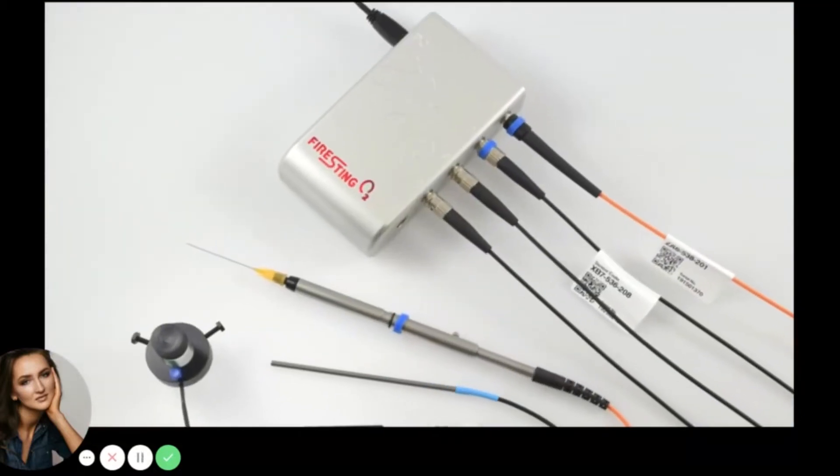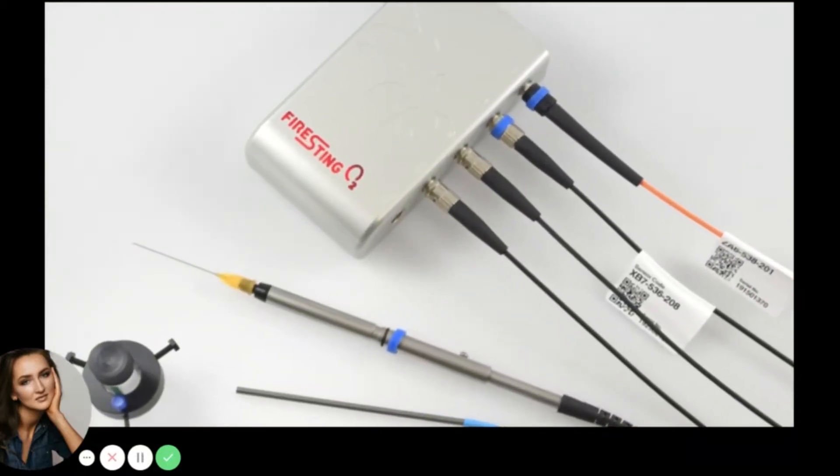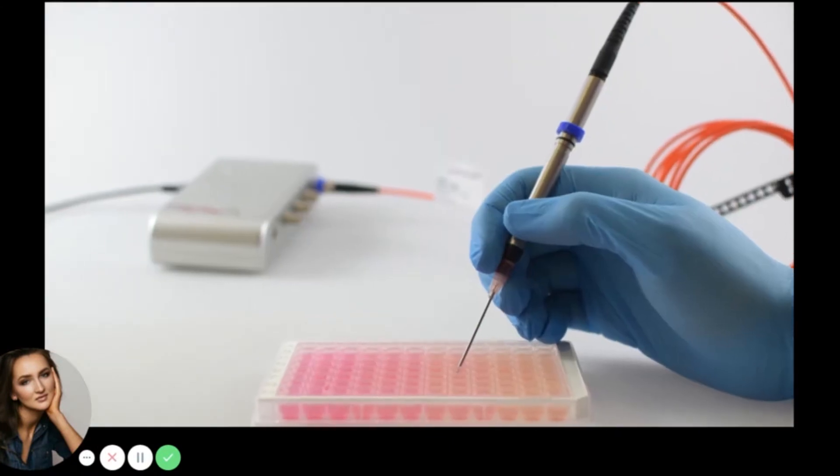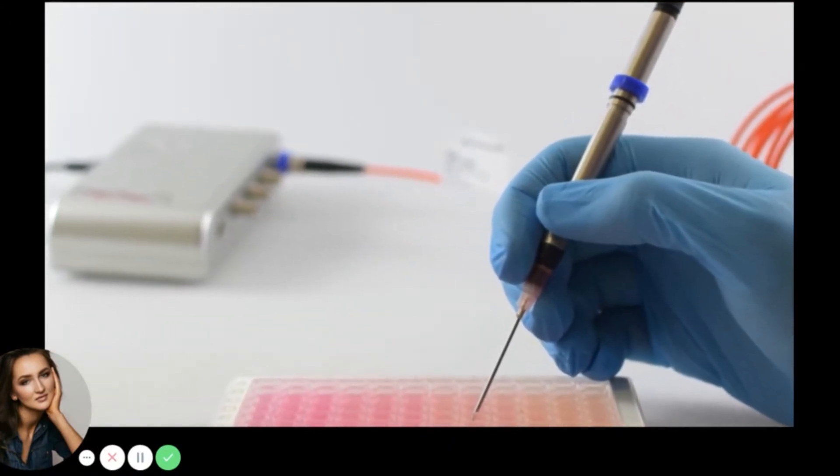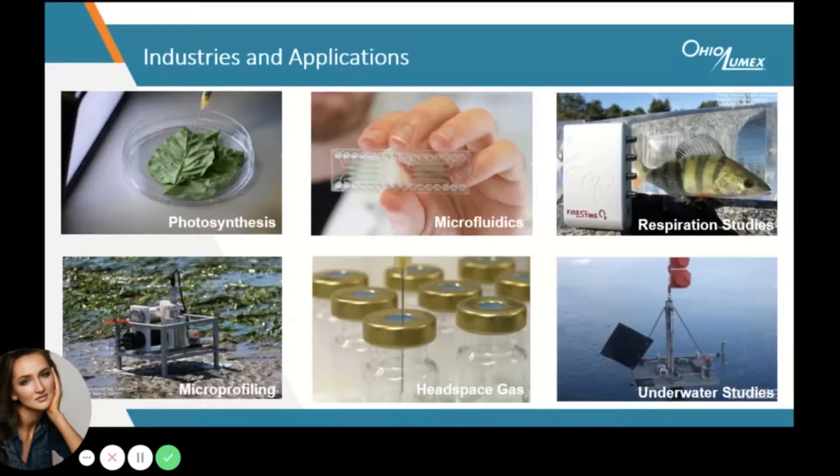Capable of accurately measuring oxygen at low levels, PyruScience optical oxygen sensors are an effective and affordable alternative to the traditional electrochemical sensors. That is why optical sensors are quickly becoming the popular go-to solution in many fields where oxygen measurement is a key parameter.